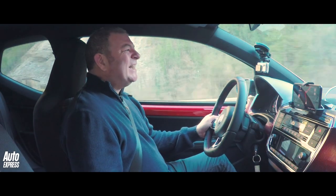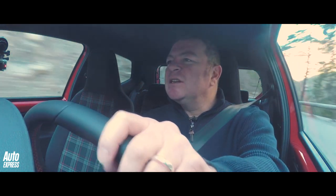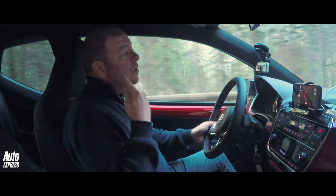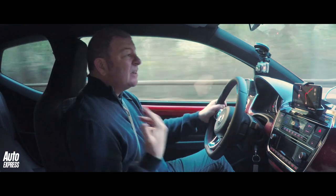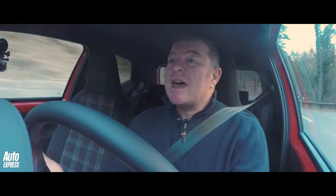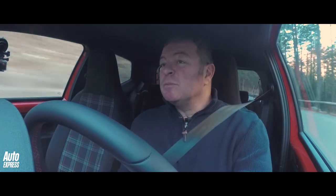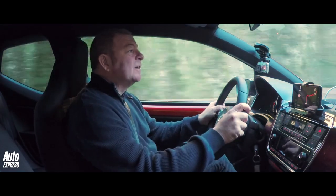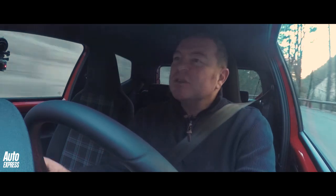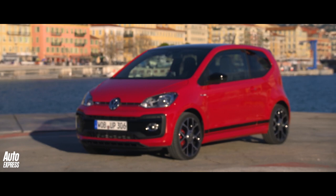And it goes pretty well too. The power figure is not particularly big, but there are two key factors. One is the fact that it's got 200 newton-metres of torque, so it is properly torquey — that's a turbocharged engine for you. But also it's the lack of weight. The absence of weight is what makes the UP GTI feel not genuinely rapid, but properly perky in a straight line. And because it sounds quicker than it actually is, put all those things together and it's pretty entertaining.